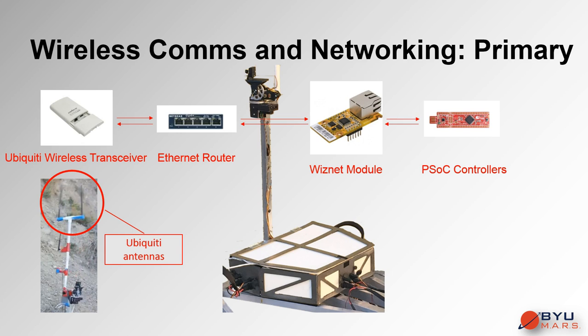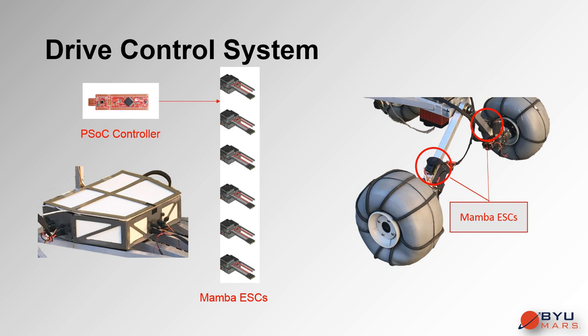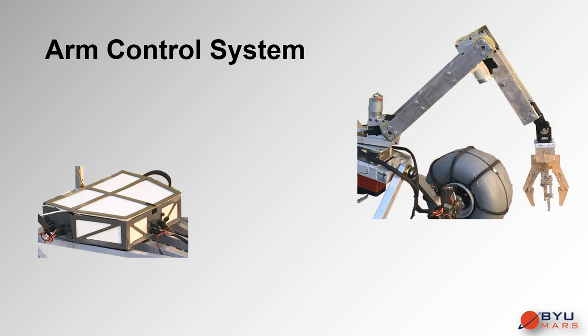Cypress PSOC 4 series microcontrollers extract and parse the data from the WISNETs. The chassis PSOC controller handles the wheel and camera gimbal PWM commands, which drive the motors via Castle Creations Mamba Series ESCs. The Mambas receive the PWM pulses and actuate the brushed DC motors on the wheels, with each side of Mambas synced together so that one signal controls all three wheels for a given side.